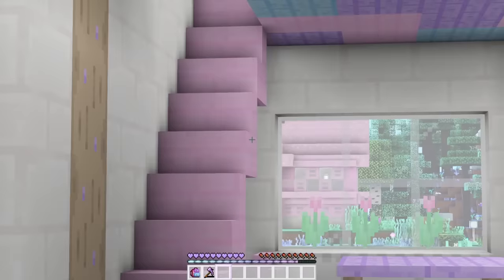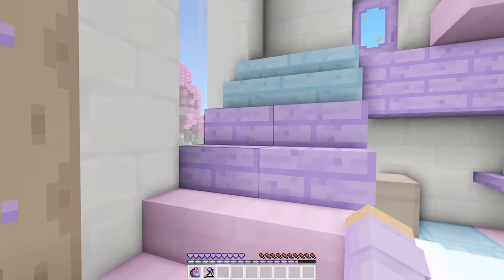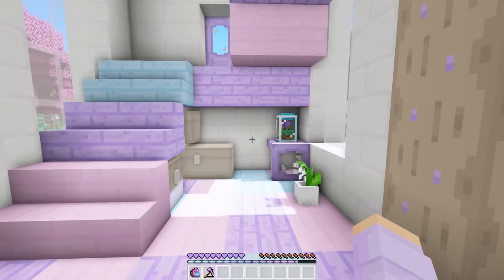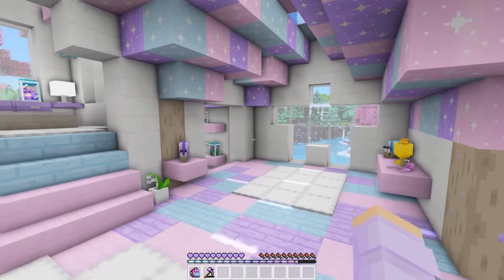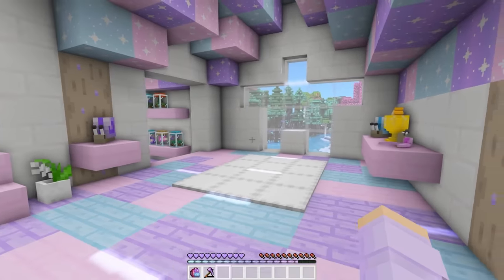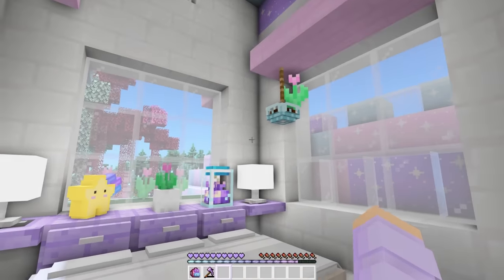There are stairs over here in the kitchen that go upstairs, but now that I extended this floor we can actually go up this way. I did put stuff under the stairs just to fill out the space a little bit. Now as we go upstairs, it looks like this — isn't this so cute? I love the floor being extended over here, it just feels cooler. I don't know, but I like it.